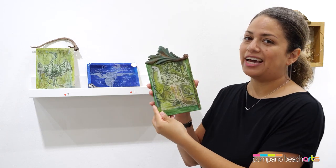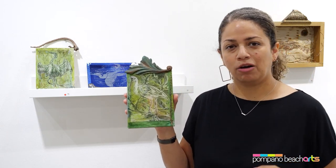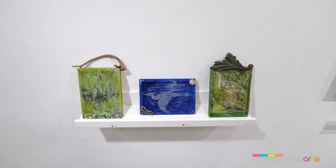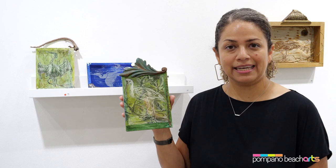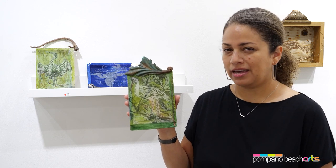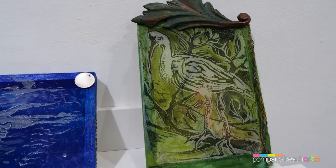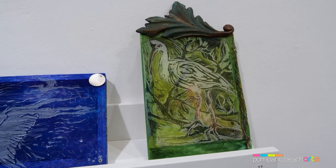This piece really encapsulates the fragility and how delicate the local environment in South Florida is. The first thing that you see is a bird printed on a delicate textile, probably silk. That image, when you look at it, is covering another image underneath that was painted directly on the frame.